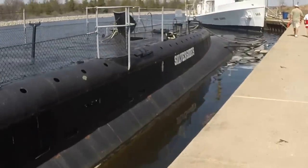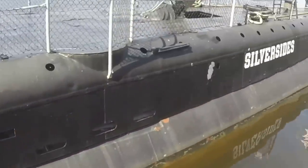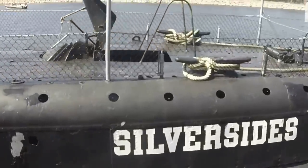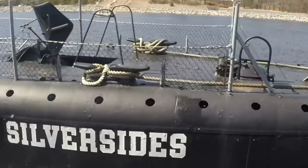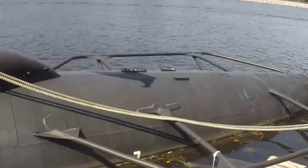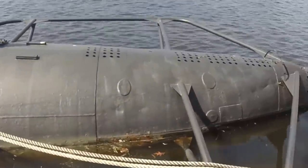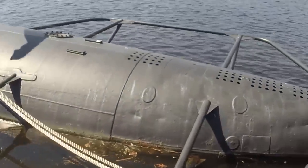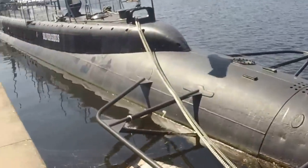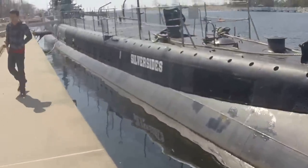This is the engine room of the USS Silversides — this is where the engines are. I'm not really that familiar with Navy submarines from World War II, but it's pretty interesting.